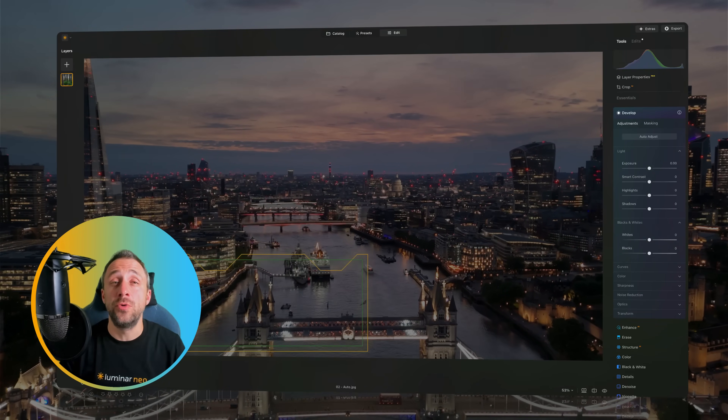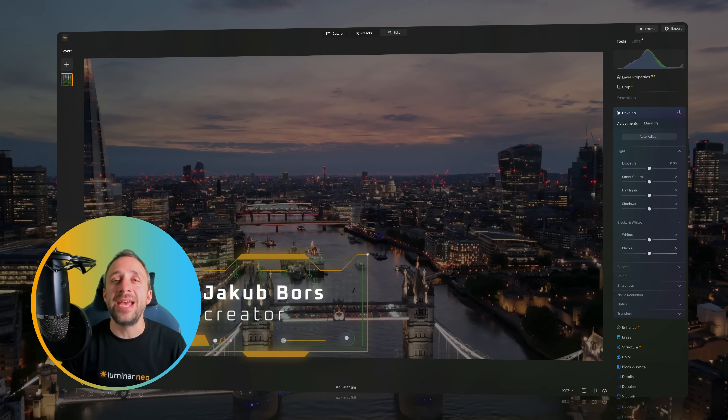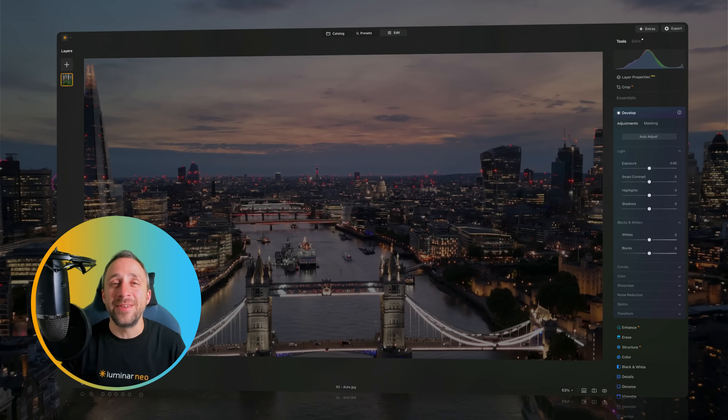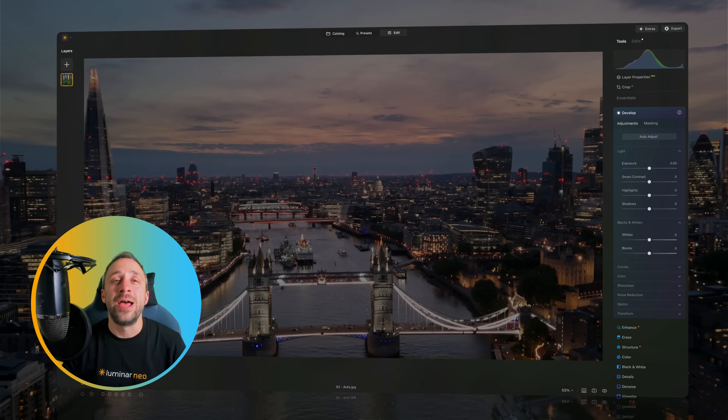Restoration and volume tools, AI assistant, as well as web galleries and mobile to desktop editing. All of this is part of the upcoming full upgrade for Luminar Neo, and in today's teaser I'm going to tell you all about it.